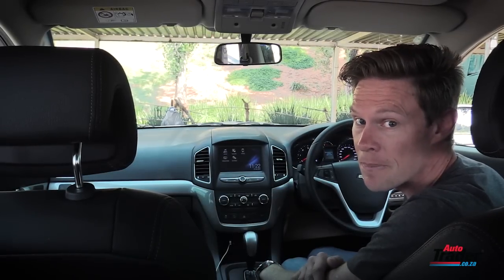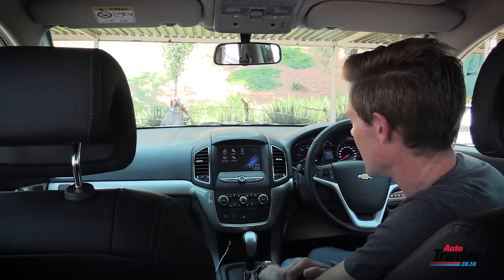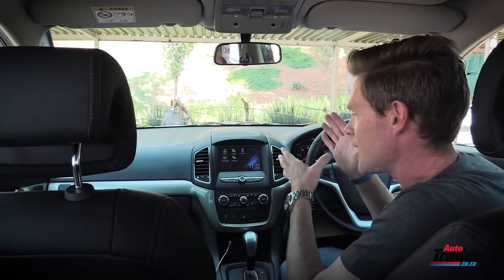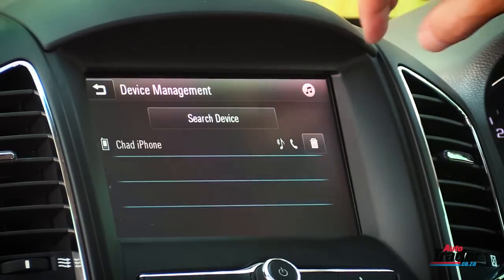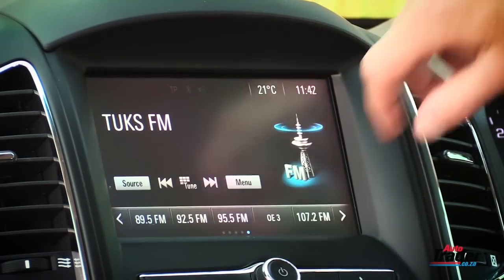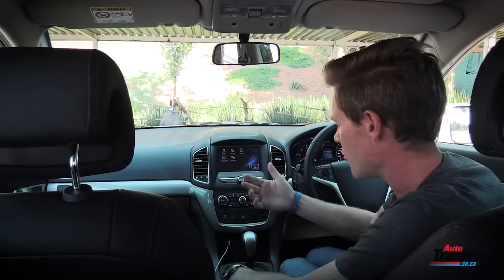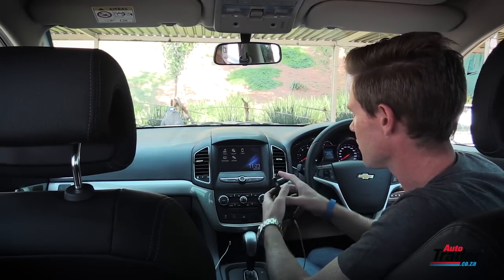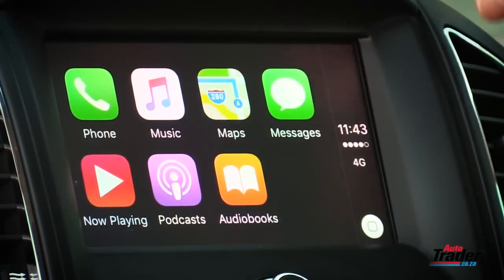For the updates to the Chev Captiva, the highlight for me is no doubt the new MyLink infotainment system. In this fast-paced world of ever-changing technology, it's fantastic to see a simplistic unit like this that connects so well. It's really super intuitive and very easy to use. It's got a beautiful seven-inch touchscreen displaying so much: your audio, your phone, your gallery. And then there's the added bonus of connectivity — just plug in your device and you've got Apple CarPlay.